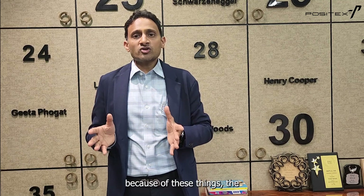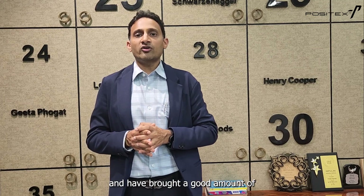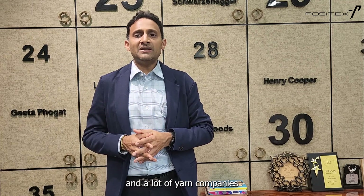Net-net, our polyester mechanical stretch fabrics are either more competitive or at par with poly-spandex based fabrics. Because of this, acceptance of these fabrics in the market has been quite high. At Positix, we have been offering polyester mechanical stretch fabric for the last eight years and have received good appreciation and acceptance from the market.